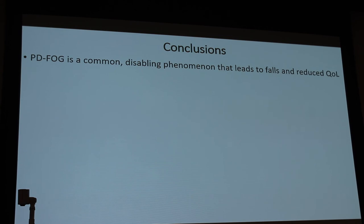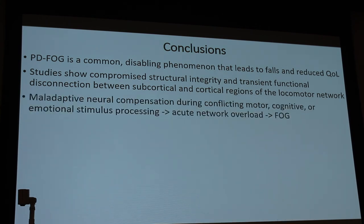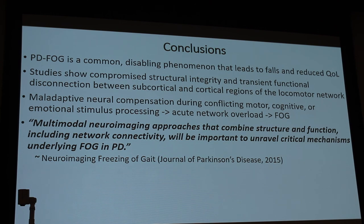In conclusion, Parkinson's disease freezing of gait is a common disabling phenomenon leading to falls and reduced quality of life. Studies show compromised structural integrity and transient functional disconnection between subcortical and cortical regions. There is maladaptive neural compensation during conflicting motor, cognitive, or emotional stimulus processing, causing an acute network overload leading to freezing of gait. A multimodal neuroimaging approach combining structure and function, including network connectivity, will be important to unravel critical mechanisms underlying freezing of gait in Parkinson's disease.